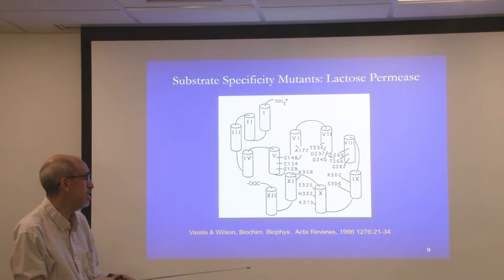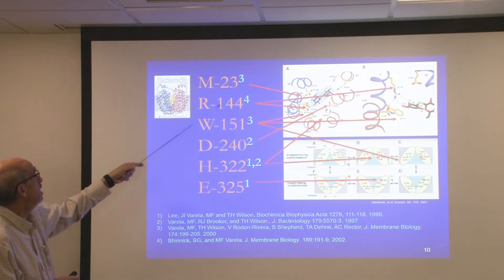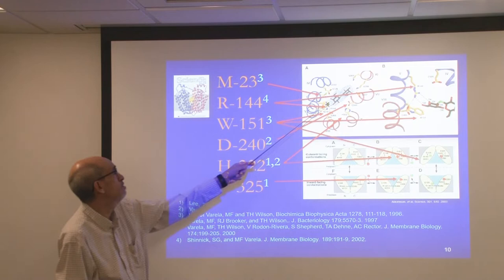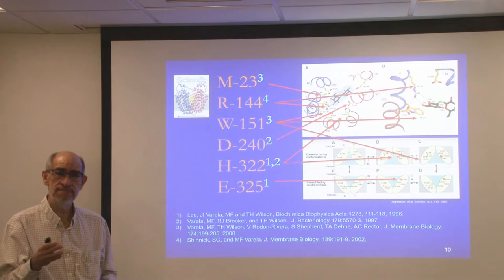We began to collect these mutations and orient alpha helices to put all the amino acids together to make a substrate binding pocket. At some point, the crystal structure of the lactose permease was determined. Many of the amino acids I had found — methionine, arginine, tryptophan, aspartate, histidine, glutamate — were all found in the substrate binding site, binding either the sugars or the protons during transport. This was a very good molecular tool to identify amino acids that determined how bacteria eat.